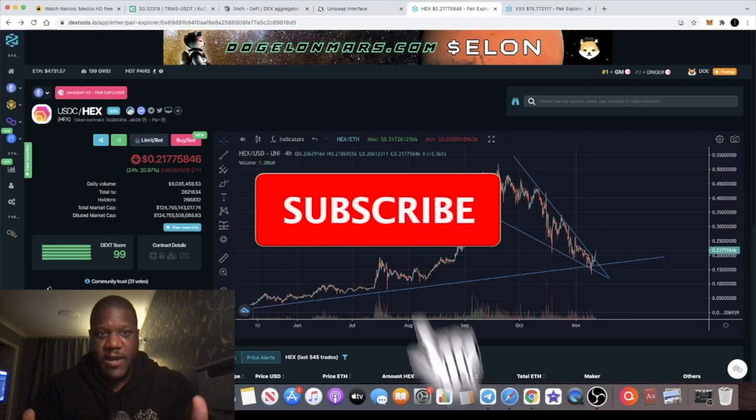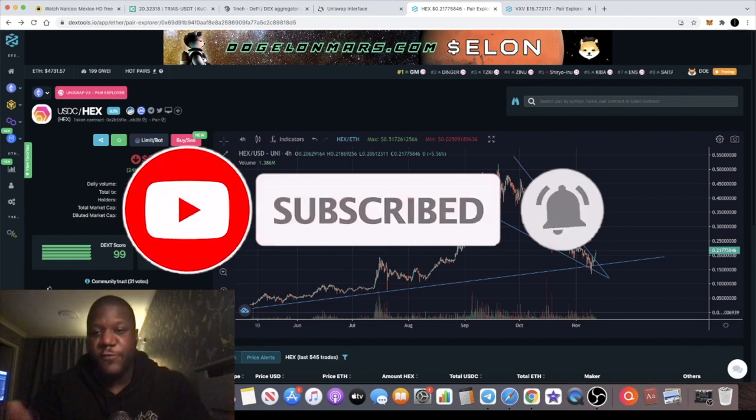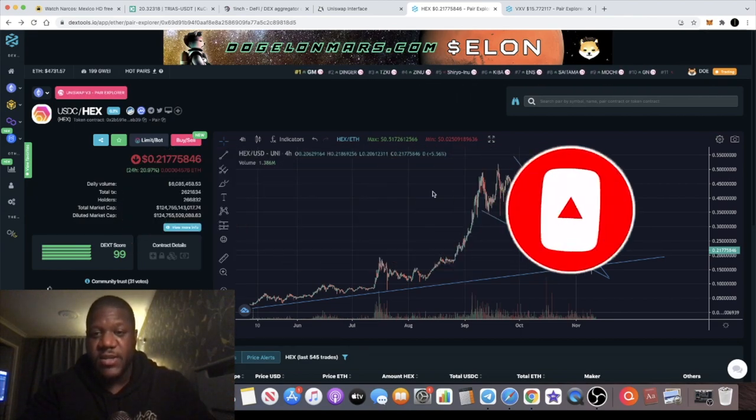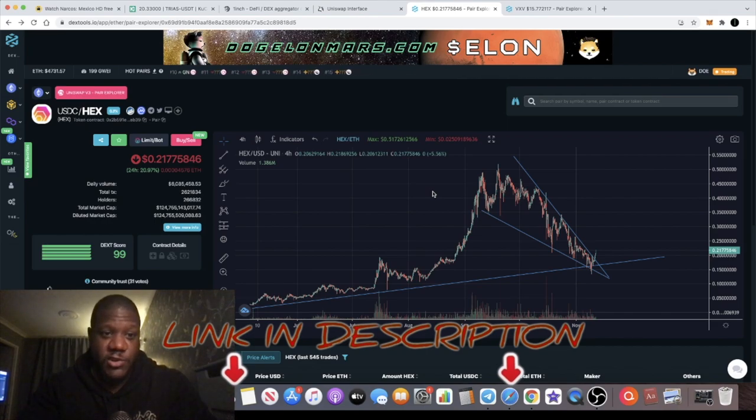It's the Crypto Lightsaber with another video. Today I want to talk to you about why I put approximately $53,000 into HEX. It's not the usual type of video that I do, although these are the types of videos I did earlier at the beginning of this channel.